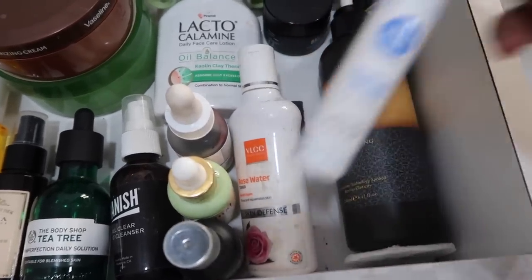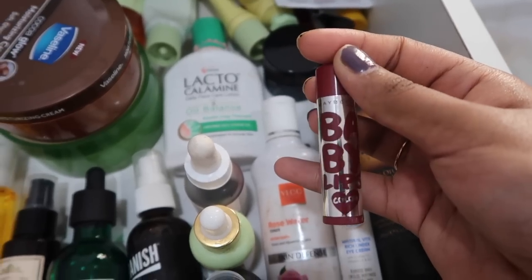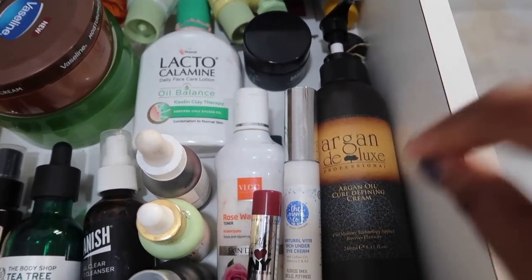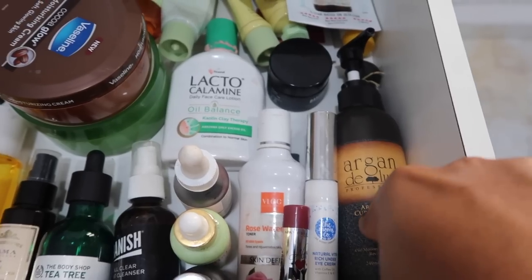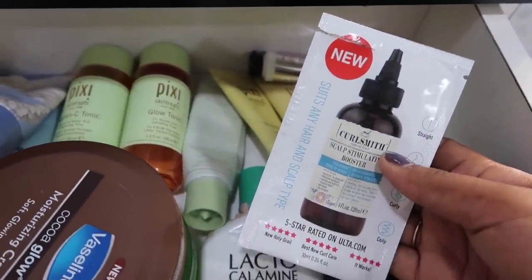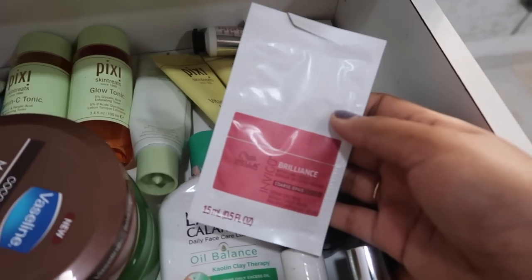This is my VLCC Rose Water Toner. I've just shoved in this Moms and Co Eye Cream I've been using — I haven't seen much difference in my under eyes so I haven't spoken much about it on my channel. This is the Baby Lips x Alia Bhatt which I do not like at all — it's more pigmented than my lipstick. The Argan Deluxe Curling Cream is really really good stuff — you can get it on Nykaa, Amazon, and in stores. You should try this if you have curly hair. This is the Banish Vitamin C Cream. Back here I keep some samples I currently use, including the Curlsmith Scalp Stimulating Booster.